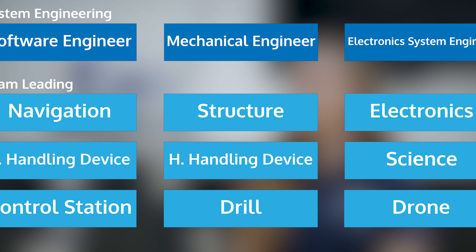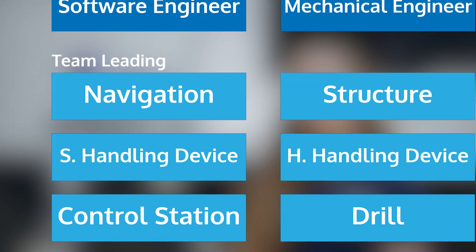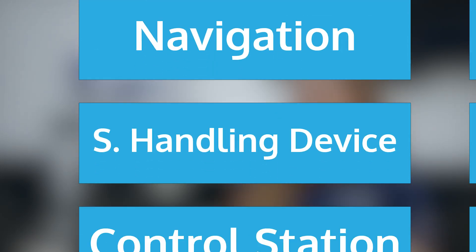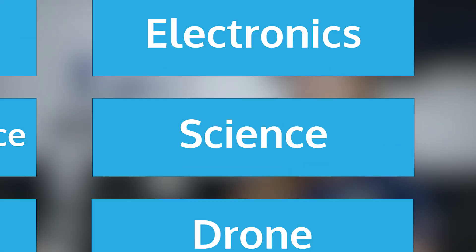For mechanics, we have structure, the drilling subsystem, and the hardware handling device. For software, we have control station, navigation, and software handling device. And then we have our three standalone technical subsystems: electronics, science that works on the science plan, and drone.